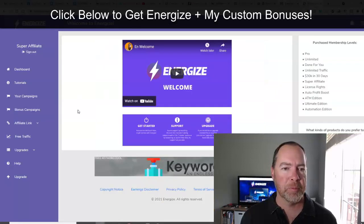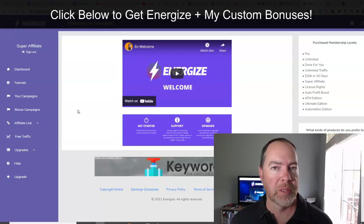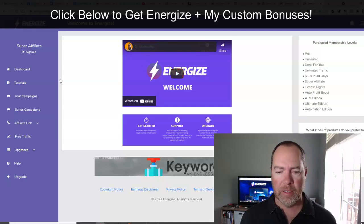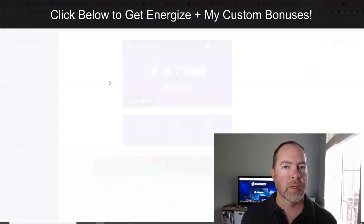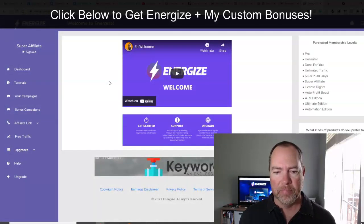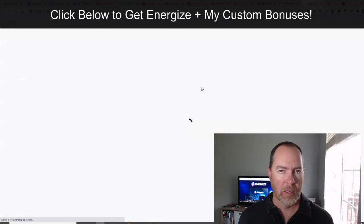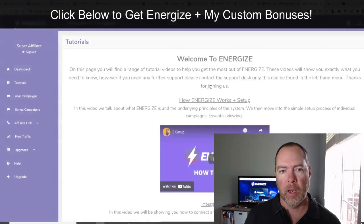Let's jump inside the dashboard and I'll just show you around, so you kind of know what you're going to be looking at when you get it. Once you get logged in, you're going to be on the dashboard. You'll have the welcome here, but that's not the end of the training — there's a whole bunch of training in this tutorial section that's going to walk you through step-by-step how to set everything up.